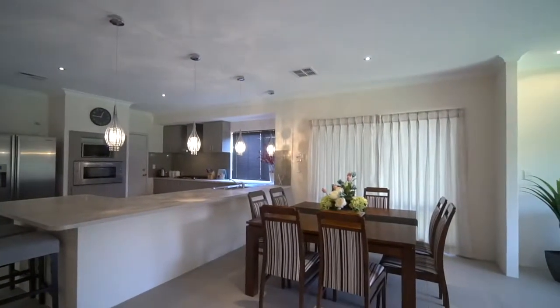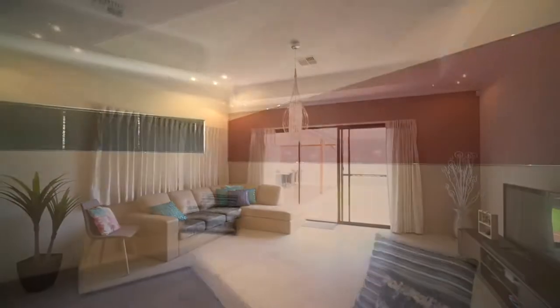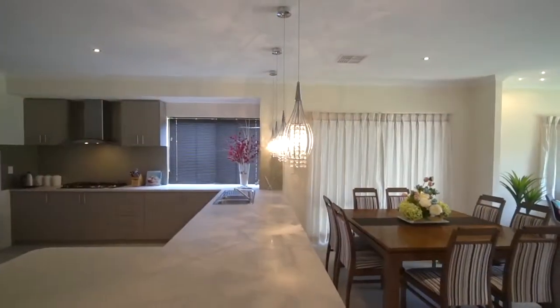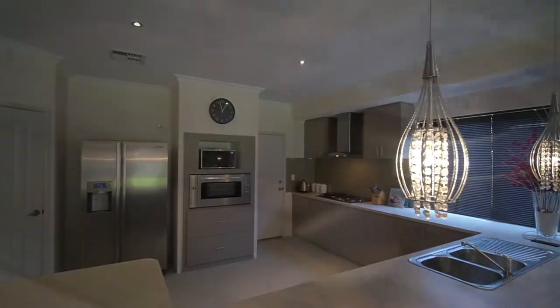The double garage has a shoppers entry into the home and a rear roller door to the backyard. There is a separate theater room, front study slash home office, and a massive contemporary kitchen with stainless steel appliances and overhead cupboards.